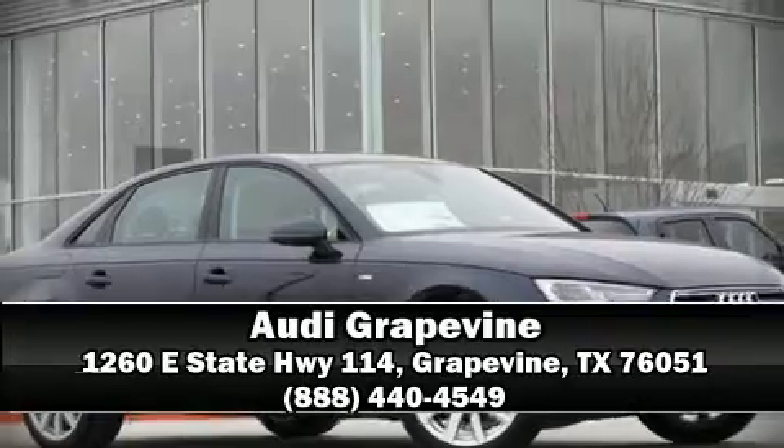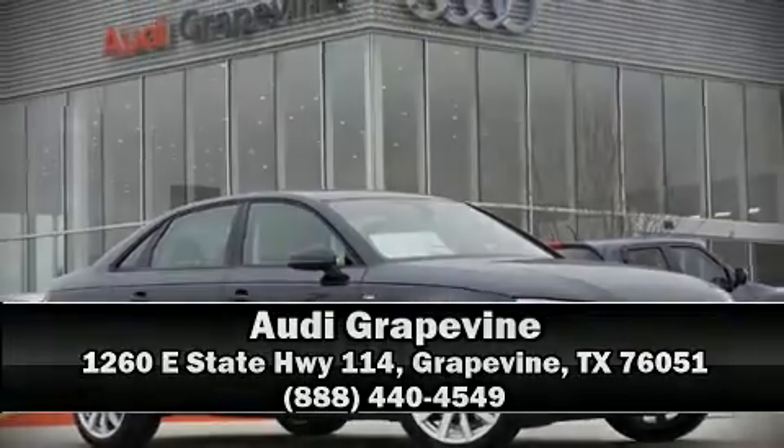Stop by our dealership or give us a call for more information. We'll see you on the next slide.